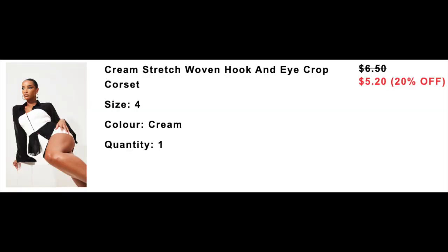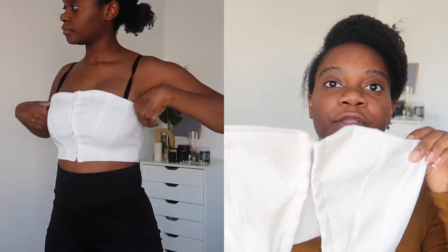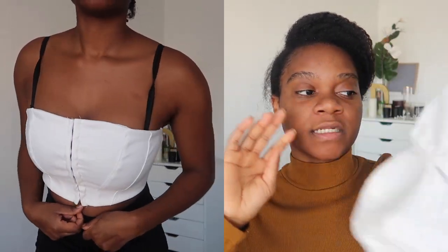Next one is a bandeau — this is really cute. I actually really needed a new white bandeau. I like how this one is like a hook situation underneath, so you hook-close it all the way up. It is a hard material but it is stretchy — it just has a lot of stretch to it, which I really like. This is called a Cream Stretch Woven Hook and Eye Crop Corset, size 8 UK which is a size 4 US. This is going to be great to throw on under shirts, in blazers, in that kind of situation. It is a corset look, but it's not really a corset in the sense that you can pull it in — it's just the look. You just hook it so if it fits, it fits. This fit really well on me, so I did really like that one.